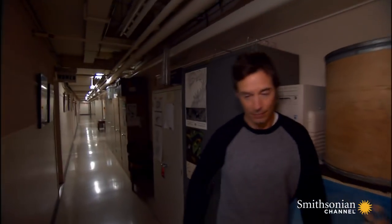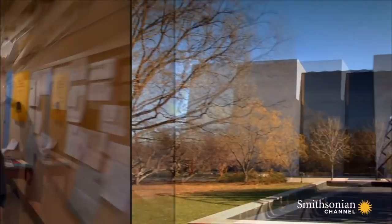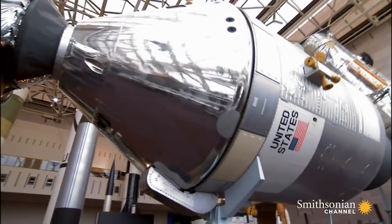I feel so at home here. I know these halls like the back of my hand. The homes in our next museum are a bit less familiar. If I were an alien, I would wonder why humans are always trying to fly away from their planet. The Air and Space Museum can't answer that question exactly, but it can show us the radical new kinds of homes we've built to shelter us out in the cosmos.